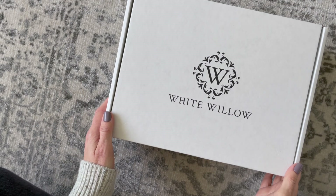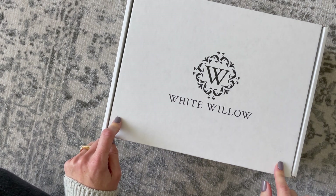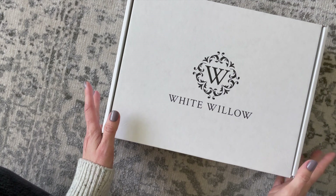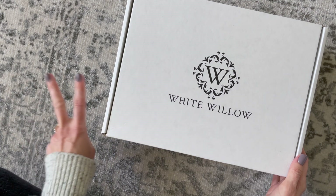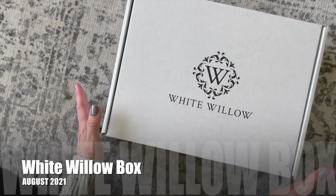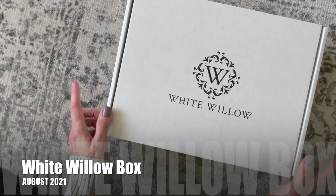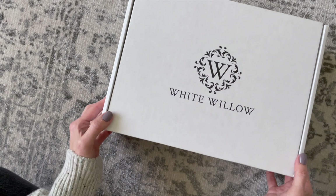Hi everyone, welcome back to my channel. Sarah from Your Boxes. Today we're going to have a look at my August 2021 White Willow Box. I'm very excited to share this one with you guys. This will be my second review for them, or second unboxing, since they opened up subscriptions again.